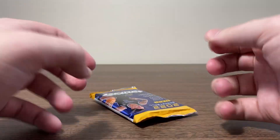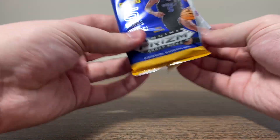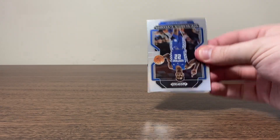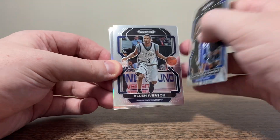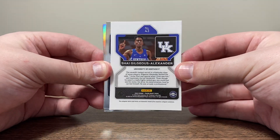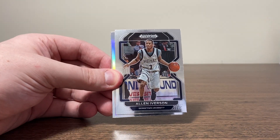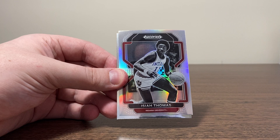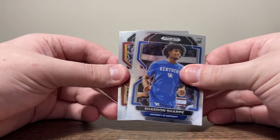All right, guys, here we go. Six packs per box, five cards per pack. Let's see what we got with Prism Draft Picks basketball this year — let's find out if these blasters are worth it. First card, Shai Gilgeous-Alexander — looks like that's going to be the base. Typical prism look that you can expect. Looks like we got a silver in here — AI and Isaiah Thomas on the silver. Shaden Sharp. And DeMar DeRozan on the back. So in the first pack, looks like we got one rookie card.